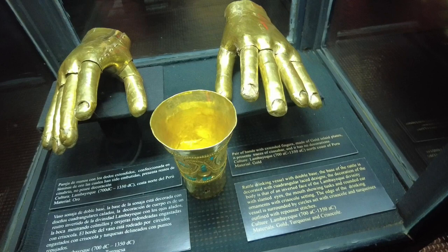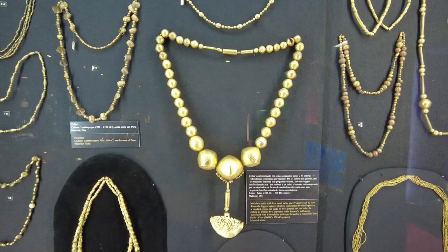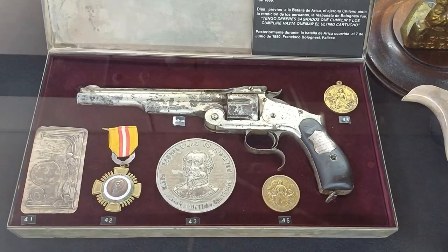In our last video at the Museum of Gold of Peru and Weapons of the World, we saw probably the most amazing collection of pre-Incan gold and treasure that I've ever seen. And now we're going to head upstairs to see probably the most amazing collection of historical weapons of the world that I've ever seen. So come along.